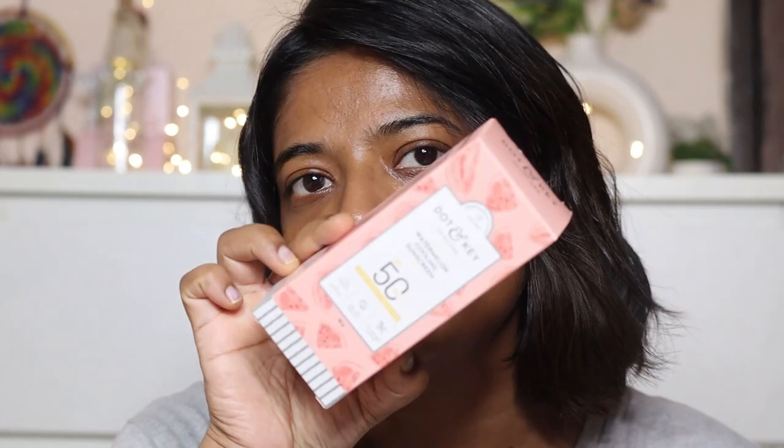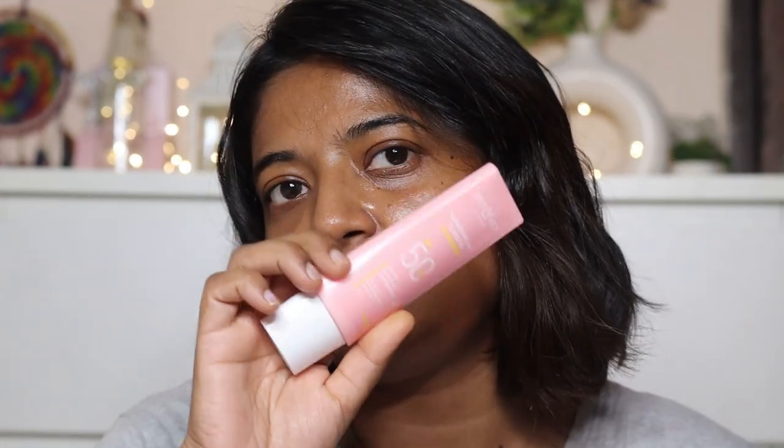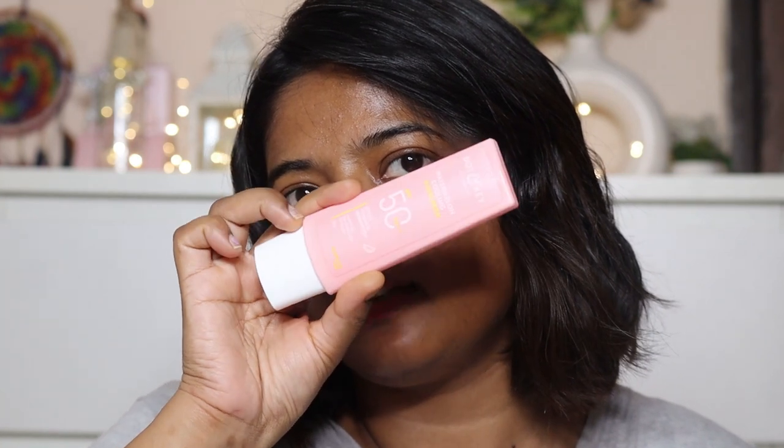The quantity of this sunscreen is 50 grams and the MRP is Rs. 495. You will get the purchase link in the description box. The sunscreen has a light pink color, similar to the Vitamin C sunscreen. If your skin is dull, with uneven skin tone or uneven skin texture, or is damaged and exposed to the sun, this sunscreen will help repair it.